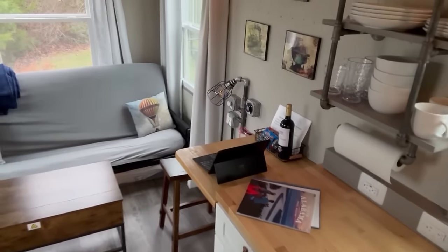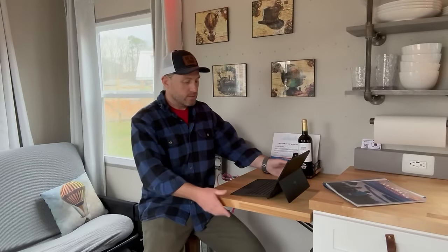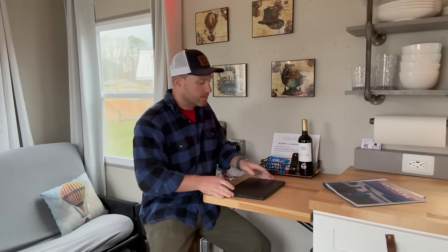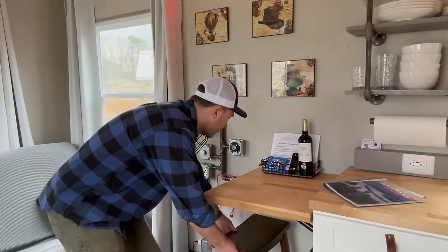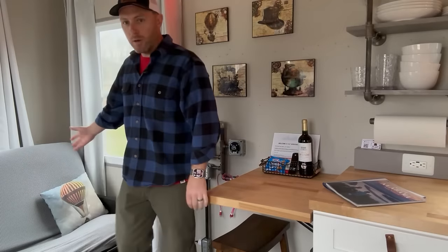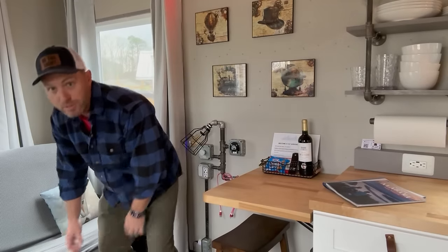That counter folds down right there — I lowered it to give it a little office-type sitting area. This whole thing folds down and folds up. I put a little computer on here because it's a nice little workspace. You can use it for cutting vegetables or whatever. There's a little stool that slides right underneath, which keeps it out of the way. You get your windows and a great little spot for a couch or sofa bed — this is a futon that folds into a full-size bed.